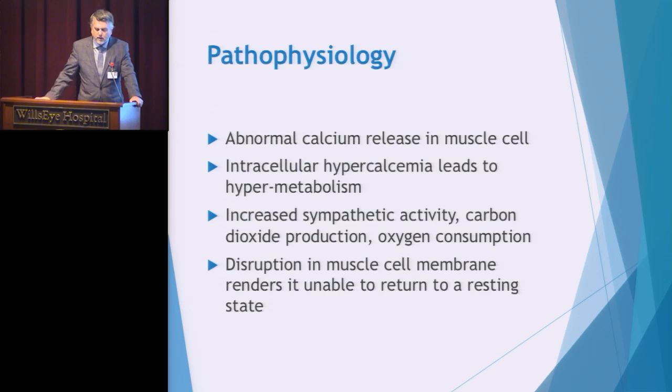The pathophysiology tends to be pretty complicated and I would direct your questions to the anesthesiologist at your center, because they are the experts. But I like to keep it simple and talk about what's happening in the skeletal muscle cell — that is a calcium release. When a patient is exposed to a triggering agent in the operating room, a reaction begins in the skeletal muscle cell. This leads to the hypermetabolism we're seeing in these individuals: increased sympathetic activity, carbon dioxide production, oxygen consumption, and disruption of the muscle cell membrane.